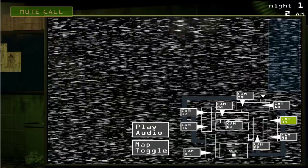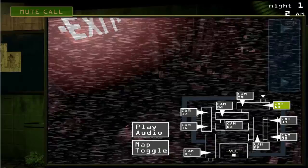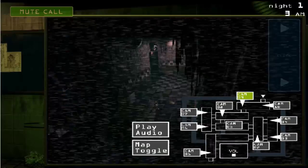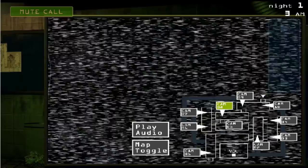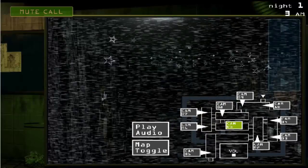You can check the security cameras over to your right with the click of that blue button. You can toggle through the hall cams and the vent cams. Then over to your far left, you can flip up your maintenance panel. Use this to reboot any systems that may go offline.